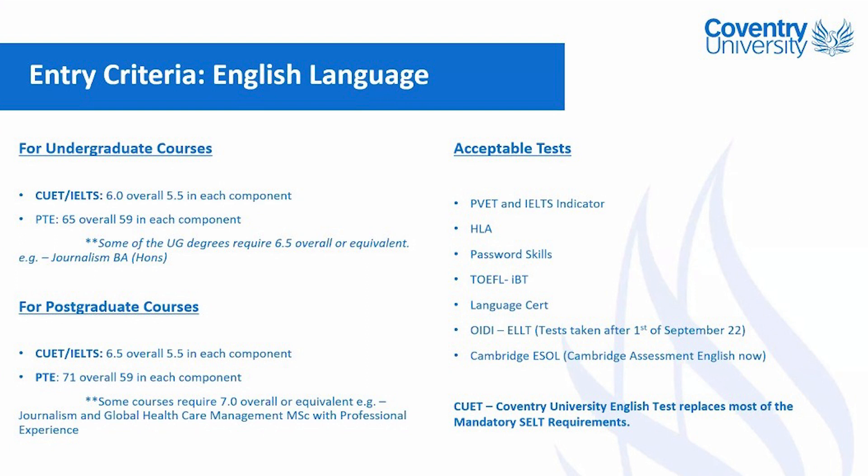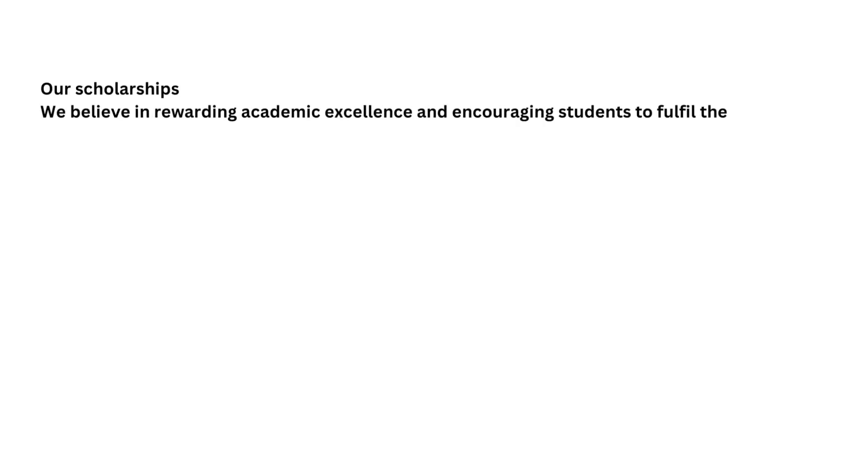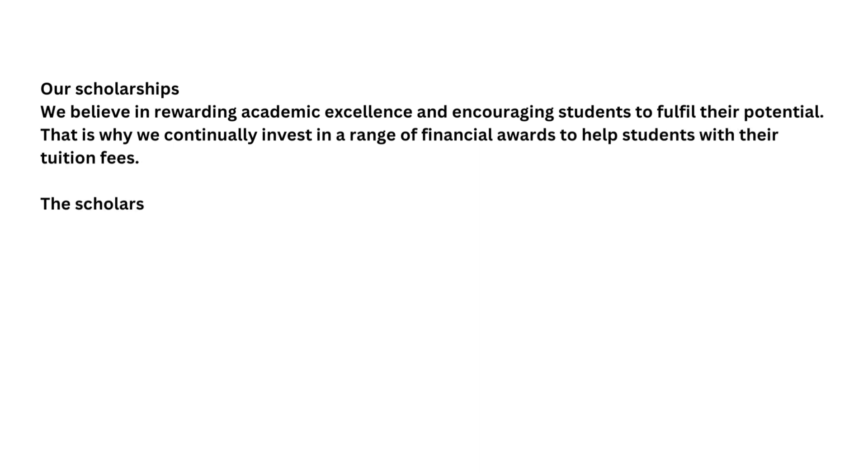Regarding tuition fees, for the PG course, fees will be around £20,000 per year, and for the UG course, it will be around £19,850 for one year. Scholarships are also available, so please look into the details.